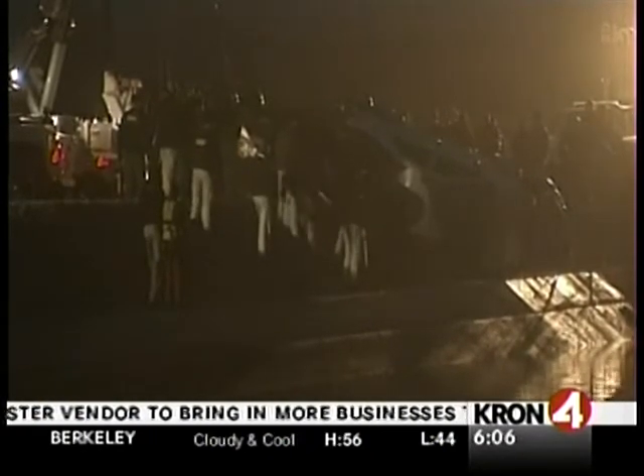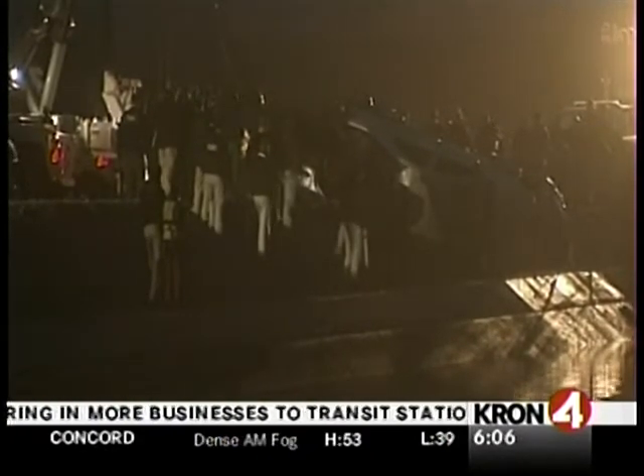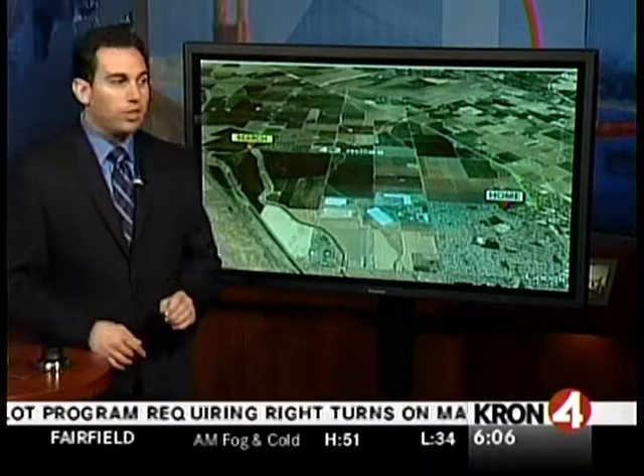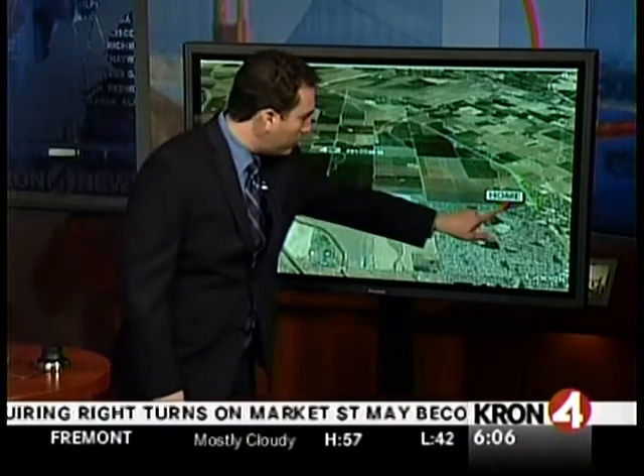What they plan to do next in terms of this search for four-year-old Giuliani Cardenas. With us now is Cron 4's Jonathan Bloom, who has a closer look at where all of this is unfolding. We've been looking at primarily two locations in Patterson. The first is the home of Tabitha.